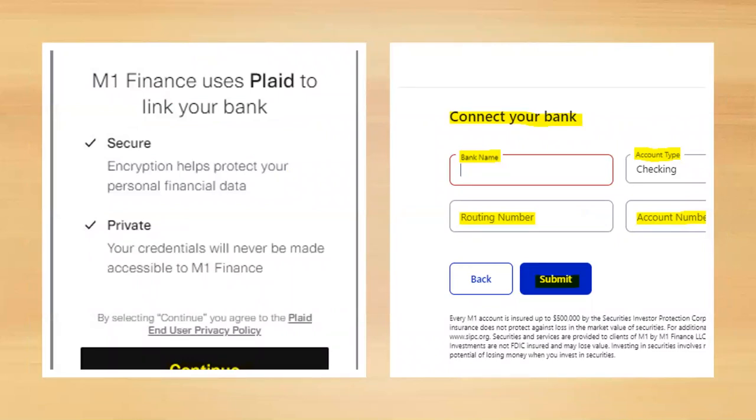You can connect your bank instantly using a system called Plaid — just select your bank and enter your username and password, and it will automatically connect to your checking account. Alternatively, you can connect manually by entering your bank name, account type, and routing and account numbers. M1 will then send test deposits to your account, which you verify to confirm the connection. The manual method takes several days, so I prefer the instant Plaid connection.